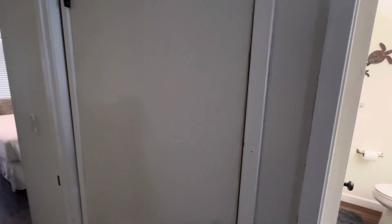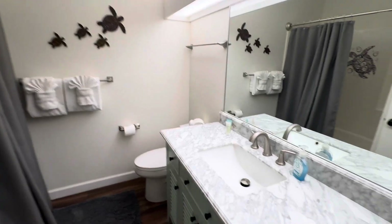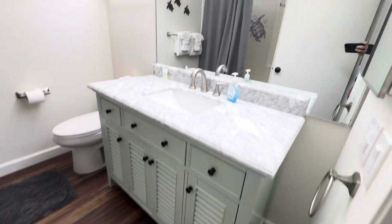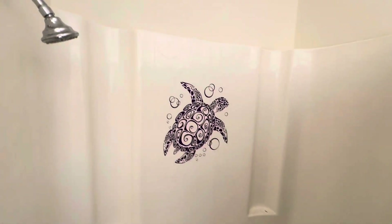Owner's closet here. Nice vanity, and there's a tub and surround with a little nook.